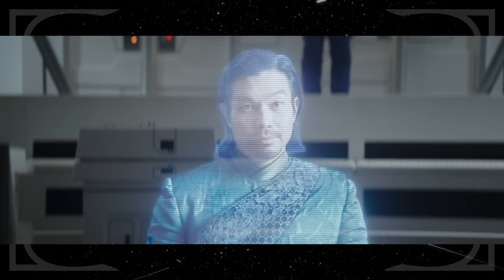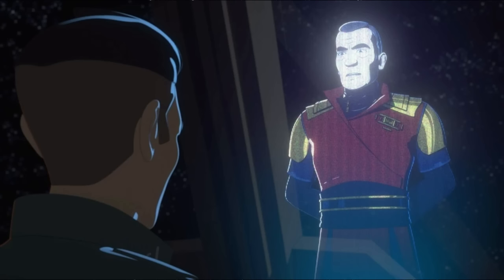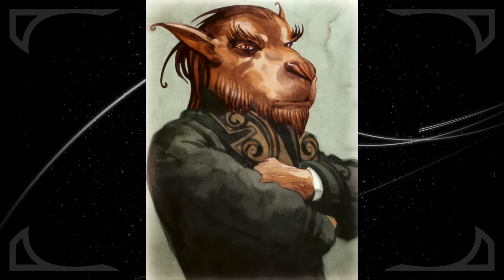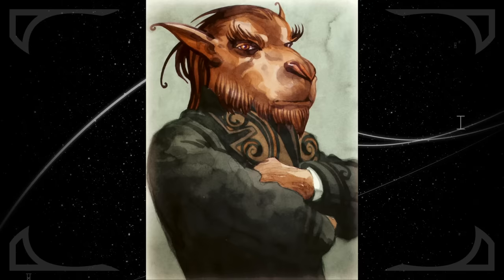He is the senator of Hosnian Prime, the planet we see destroyed by Starkiller Base in The Force Awakens. He's also the father of Kazuda Xiono, the main character of the animated series Star Wars Resistance. He seems to be serving a similar role as Senator Borsk Fey'lya, a Bothan New Republic leader from the original Thrawn trilogy of books in Star Wars Legends.